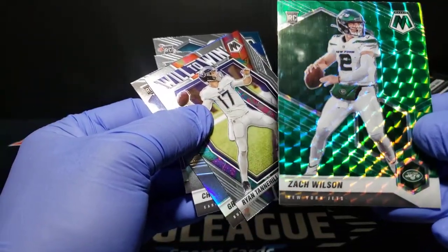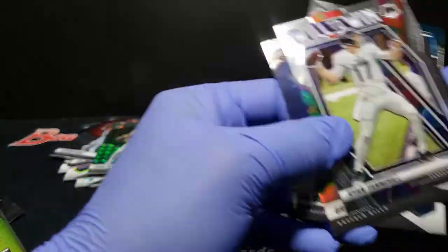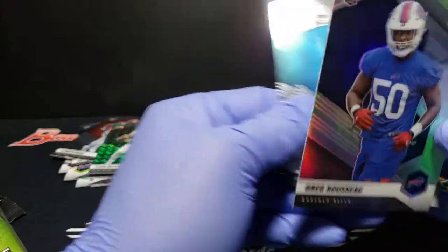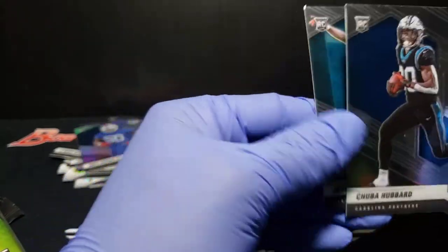How about a nice Zach Wilson green? That looks friggin' awesome — really cool. Tannehill. Greg Rousseau silver of Derrick — okay, nice. Jeff Hubbard. Javon Holland.